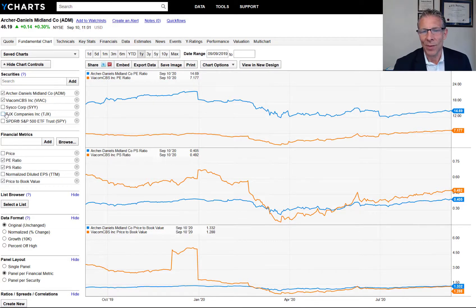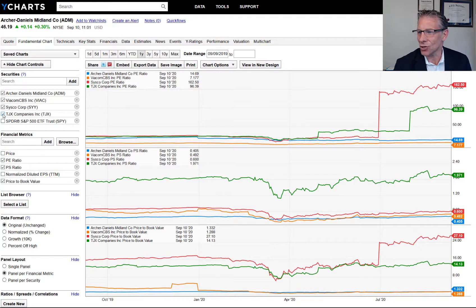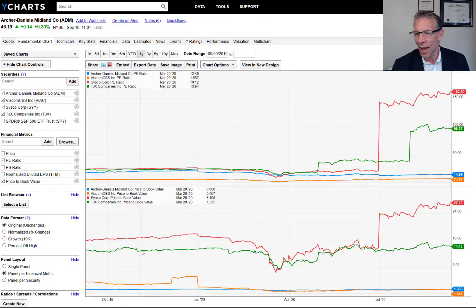We are looking to sell Sysco Corp — the food company, not the technology company — and TJX Companies. As you can see, the PE ratios of Sysco and TJX are quite a bit higher than Archer Daniels and Viacom. You're looking at $160.96 — for every dollar of earnings, you basically have to wait 100 years to get paid back in today's dollars. TJX also has the price to book being pretty elevated, and the price to sales are also both higher.